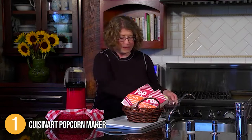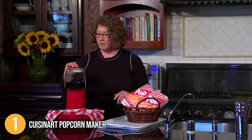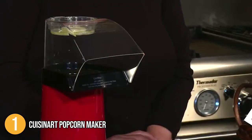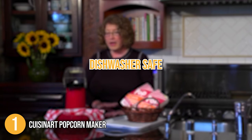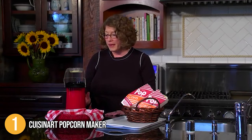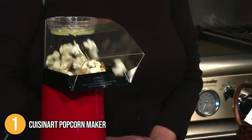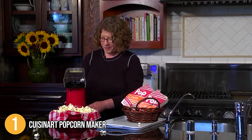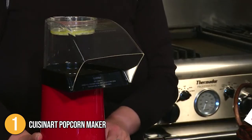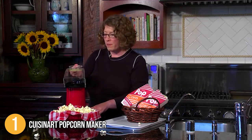The butter dish also doubles as a measuring cup. You can melt a tablespoon of butter, buttery spread, or coconut oil in the dish while the popcorn pops. The only parts that need to be cleaned are the popcorn chute and measuring cup or butter dish — the chute is dishwasher safe, and the butter dish is easy to clean by hand. The Cuisinart Popcorn Maker is a worthwhile purchase: easy to use, producing up to 15 cups of popcorn in under 3 minutes, and consistently popping the majority of kernels without burning. For all of these reasons, it earns the top spot on the list.